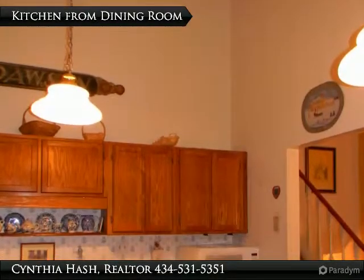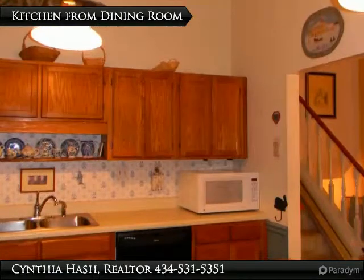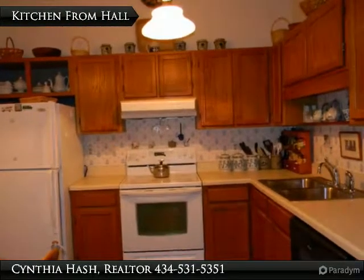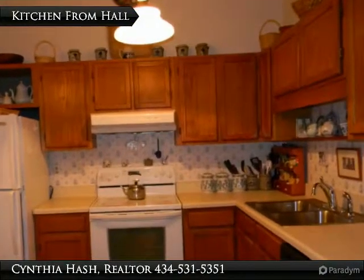The vaulted ceiling in the kitchen makes the room feel large and provides lots of decorating space. Oak cabinets, chair rail, vinyl flooring, dishwasher, glass top cook stove and double bowl sink are a few features of this eat-in kitchen. You can enter the kitchen from the dining room or living room. This view is from the living room. A dining table will fit in here as well.